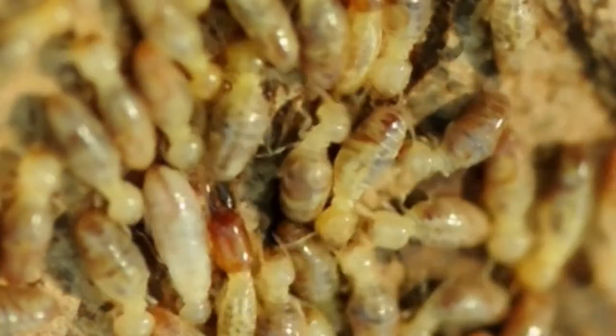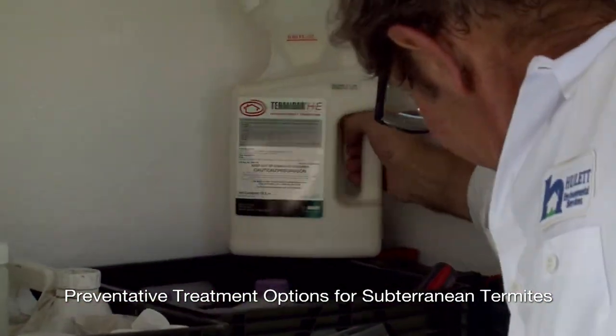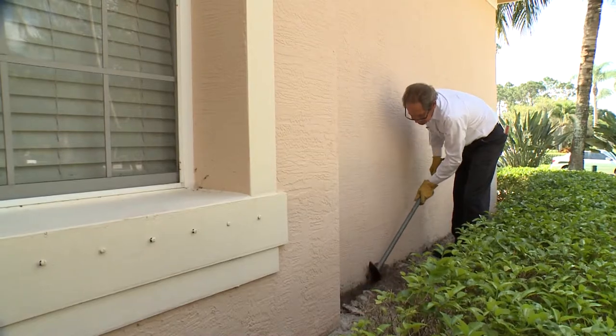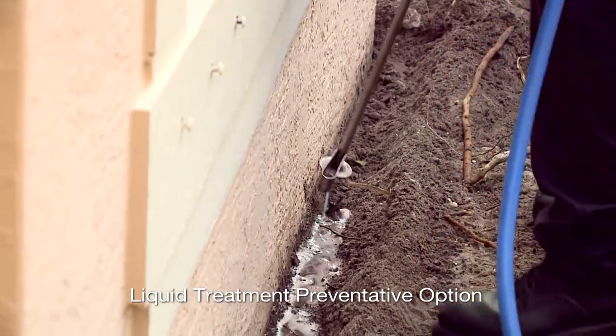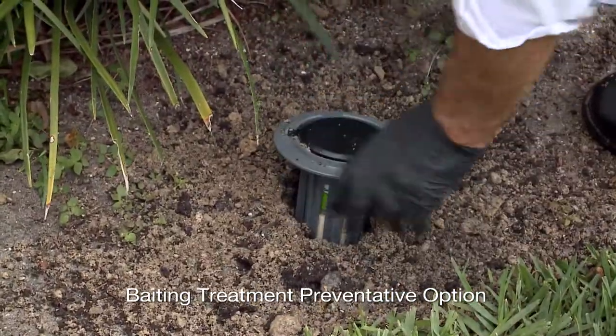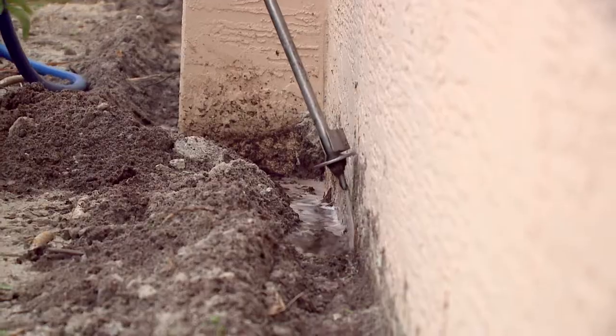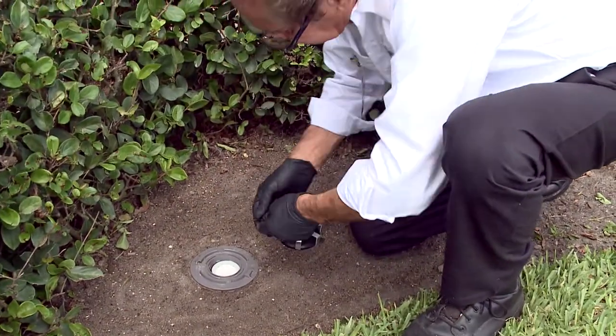For subterranean termites, options include a liquid termite treatment or a termite baiting treatment. There's the liquid termite treatment applied to the exterior perimeter of your home, a bait option also applied to the perimeter, and then a combination of the two. Having an understanding of these can help determine which option or combination of options is best.